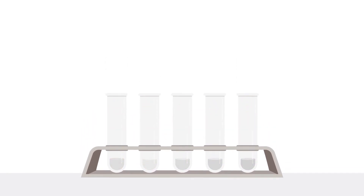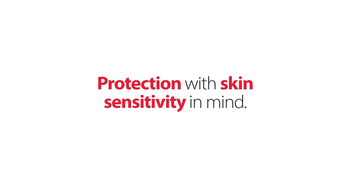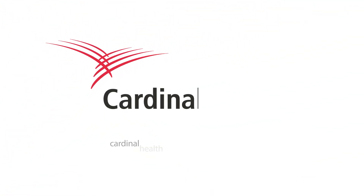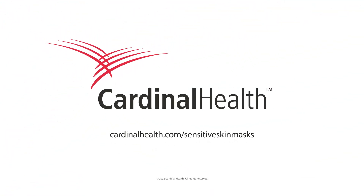That is what we call protection with skin sensitivity in mind. Contact a sales representative to request samples today, or visit us at cardinalhealth.com/sensitiveskinmasks.